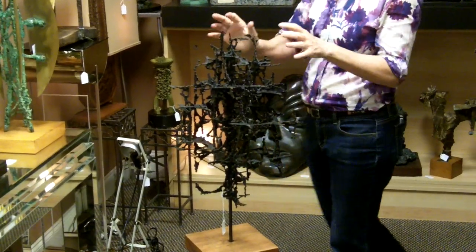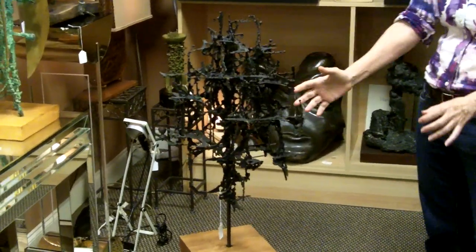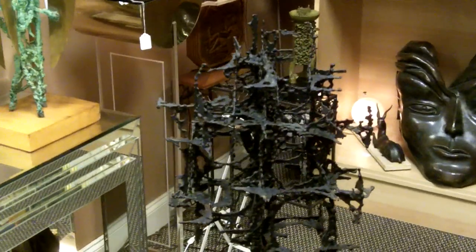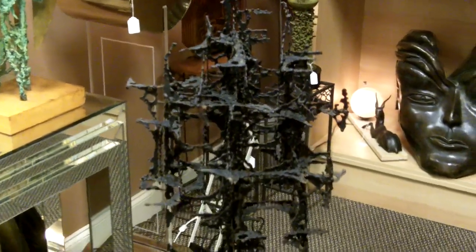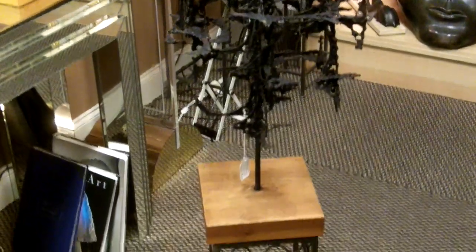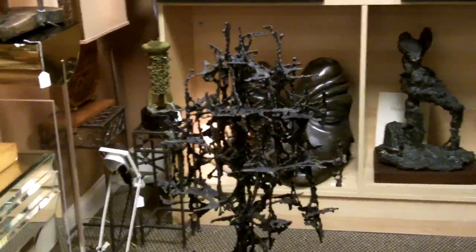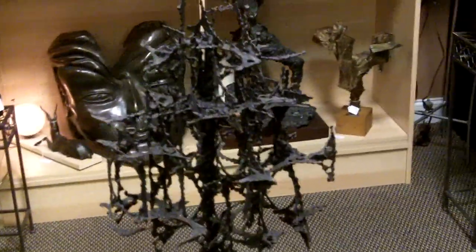Everything is a little different and unique. There would only be one of any certain one because each one would be a little different as they drip-weld and how it actually forms. It's a beautiful work of art. It would look great in a contemporary home or a minimalist's home.